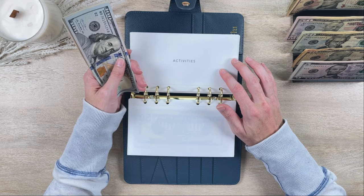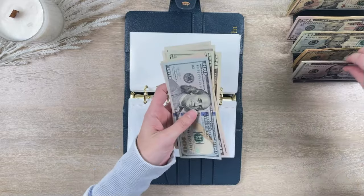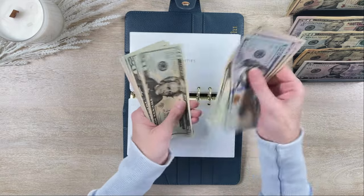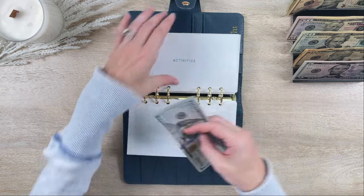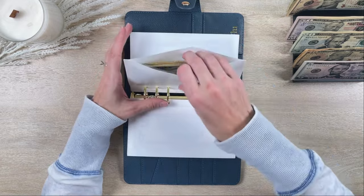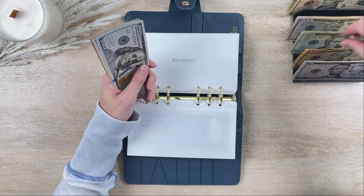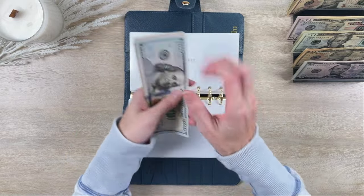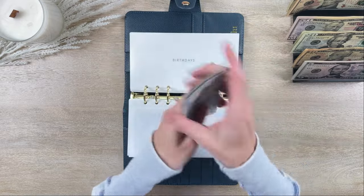Activities is getting $25, so activities now has $280. Birthdays is getting $20 as well — I probably need to increase my contributions soon. Birthdays now has $320.